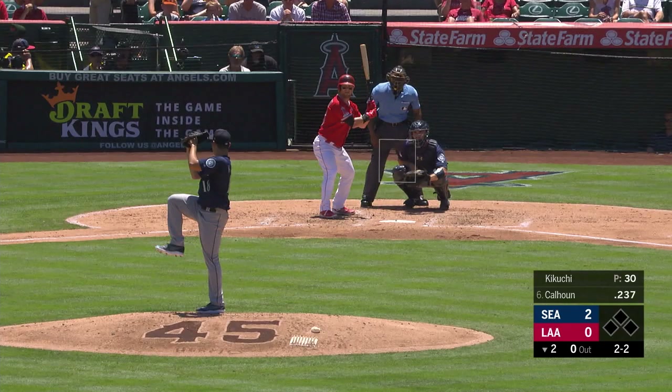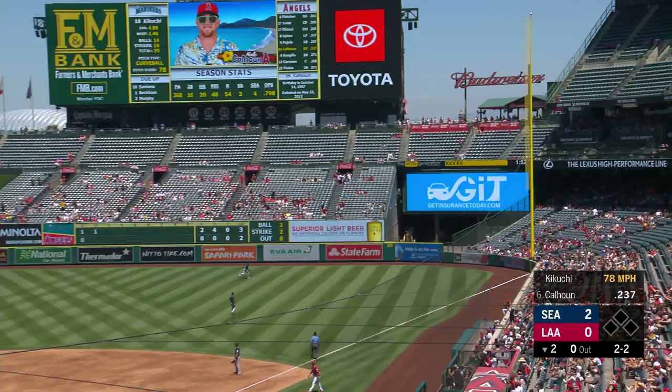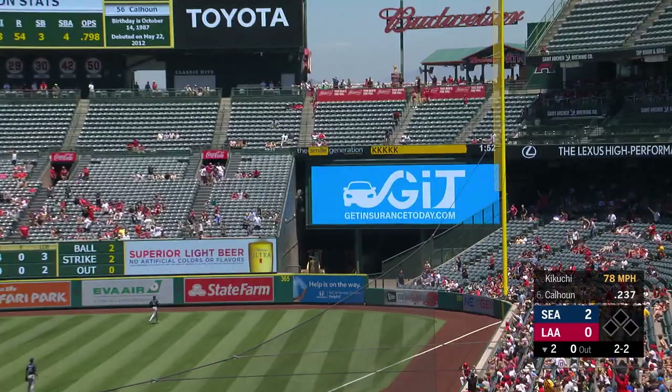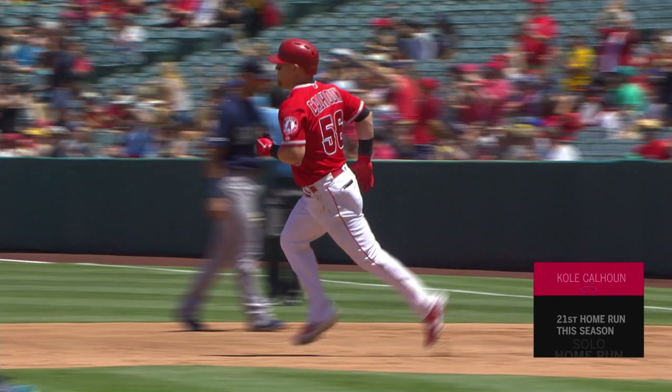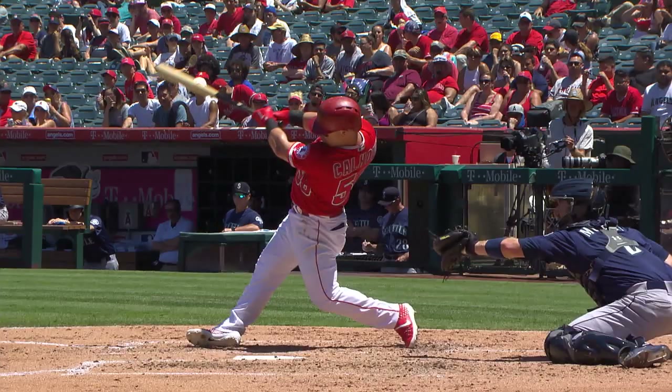Time to get that offense going. Cole Calhoun, 2-2 count — Cole hits one high and deep to right field. Santana's going to watch it go. Big fly for Cole Calhoun, and the Angels get on the board. It's 2-1 Seattle. His 21st home run of the year, 49 RBI for Cole Calhoun with a ka-boom and a good bat flip to boot.